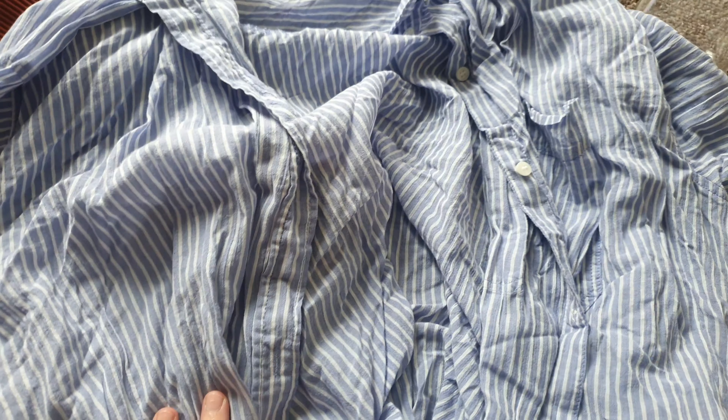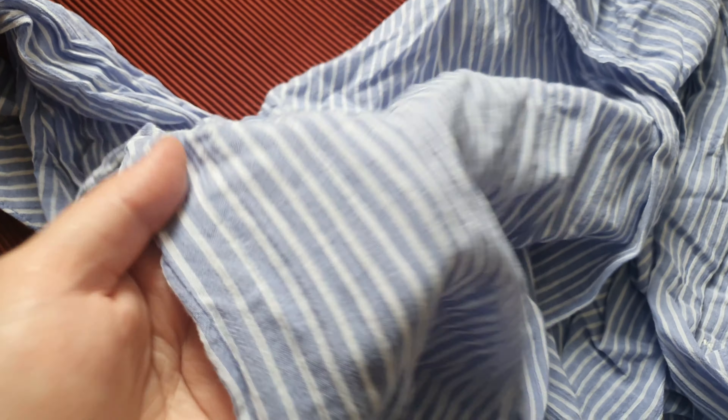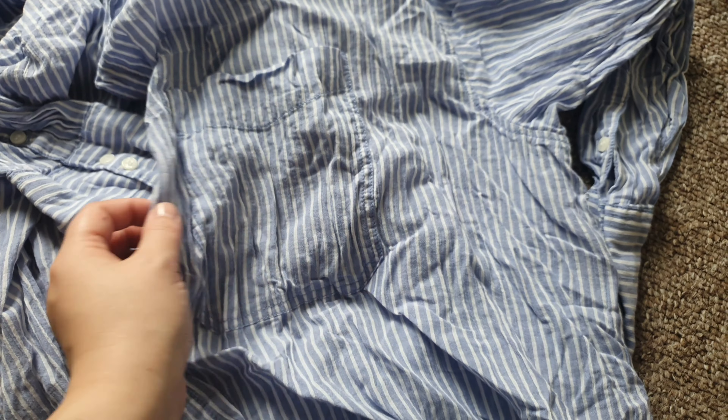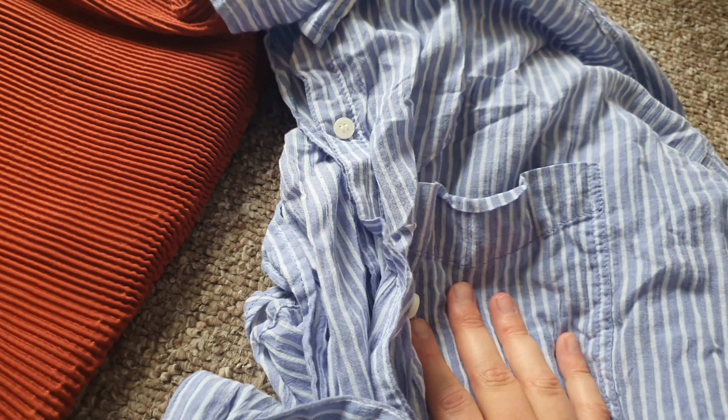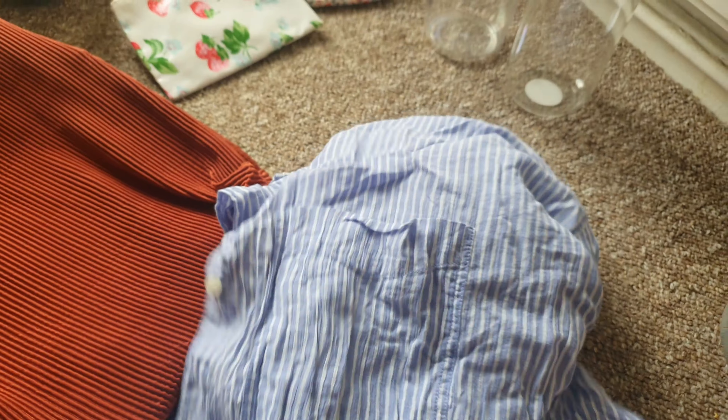Let's see what I picked up from the car boot this morning. This shirt — it looks a bit grey and dull on camera but it's actually much more blue in person. It's a baggy shirt style from H&M, looks barely worn, just needs a wash and iron. I thought it would look really nice with a white vest top underneath, just really chilled. I got this for £1.50, which I didn't think was too bad.